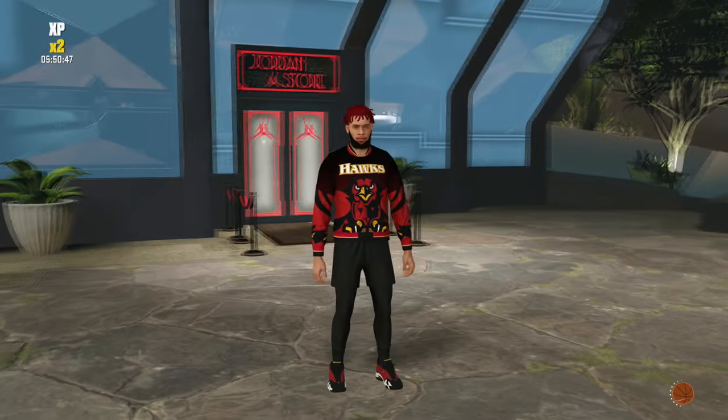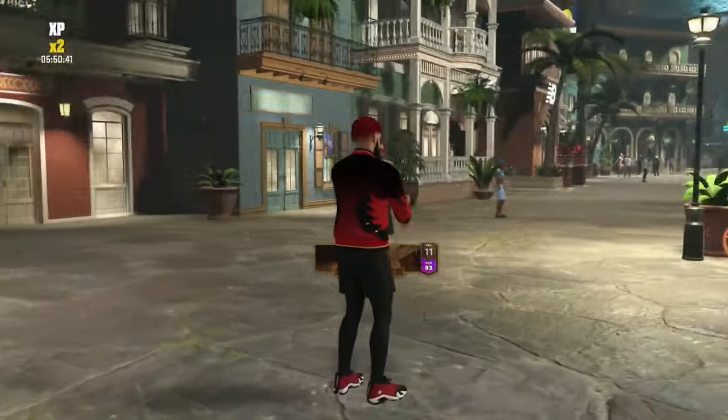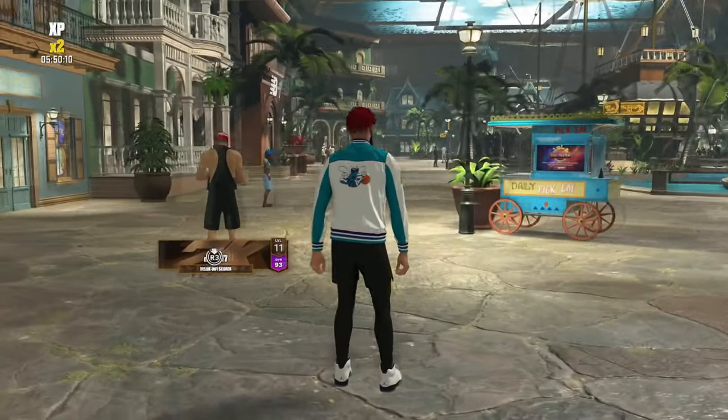This Hawks jacket pairs pretty well with any red shoe, but I specifically like these 14 Lows because they have the yellow accents that go along with the yellow accents on the actual Hawks jacket. Our last fit with the NBA jacket is the Hornets jacket with a pair of Grape Fives — the colors match up absolutely perfect.